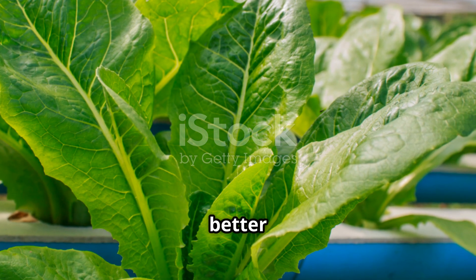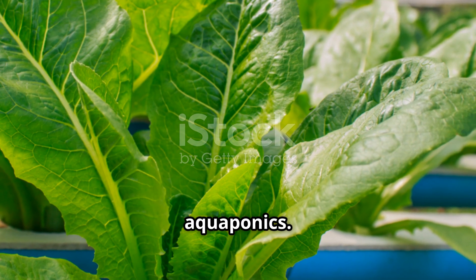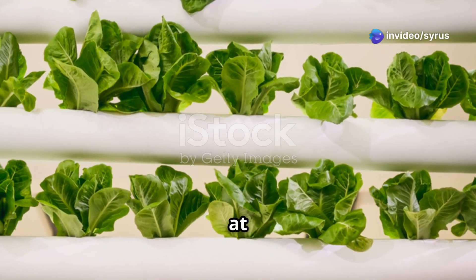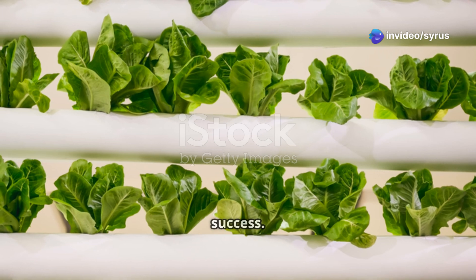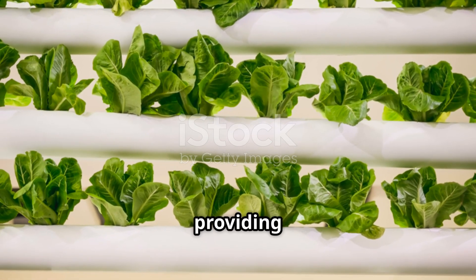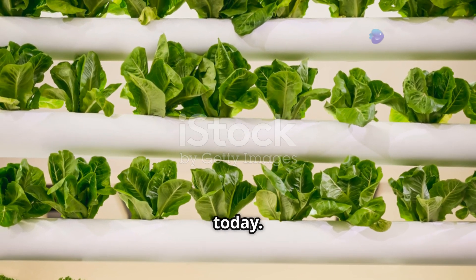Each method has its advantages and the choice depends on the specific crop and the grower's preference. Some crops may thrive better in hydroponics while others may benefit more from aeroponics or aquaponics. But one thing is for sure — these innovative techniques are at the heart of tower farming's success. They represent the future of sustainable agriculture, providing solutions to some of the biggest challenges in food production today.